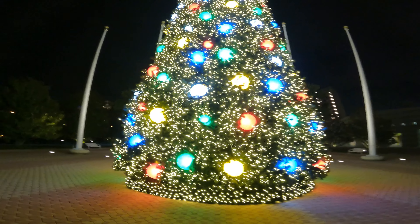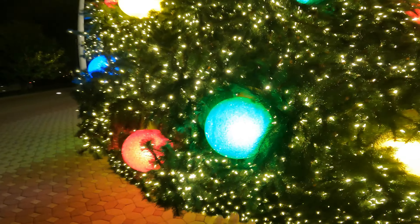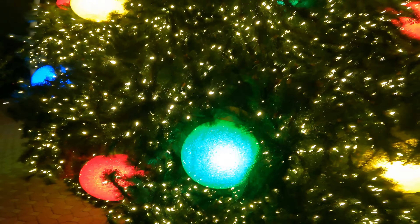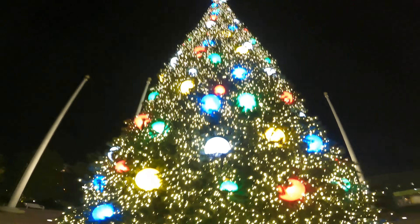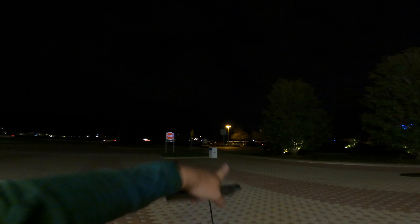This tree is absolutely massive. To give you an idea of how massive it is, look at these Christmas ornaments — this is my hand, and that's just one ornament out of hundreds. This tree is sitting out near the road. If you look across the way, that little blotch of lights is Grand Floridian, and over here is Magic Kingdom.